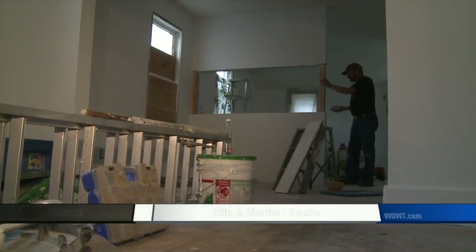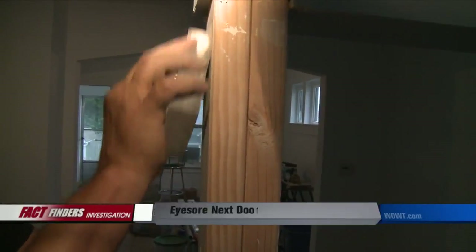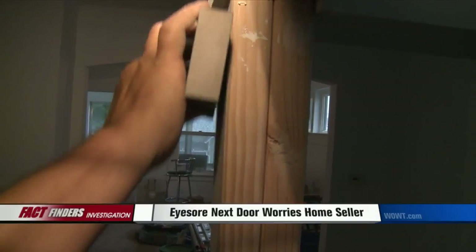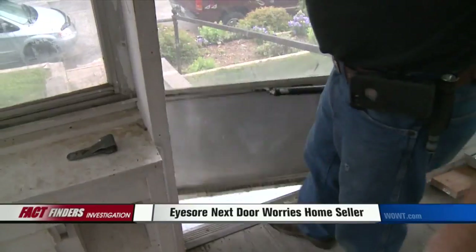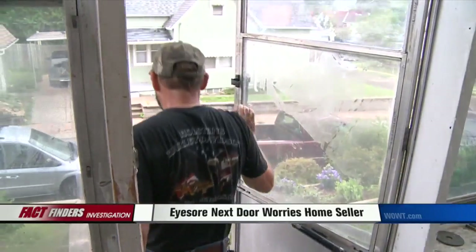A remodeled interior should catch a buyer's eye. Sort of makes it a family affair because you've got my son, my wife, they're all helping in on this. But before seeing the family's workmanship, Bill worries prospective buyers will be distracted. 'I don't think someone would actually be considered buying the house when you have something like this next door.'